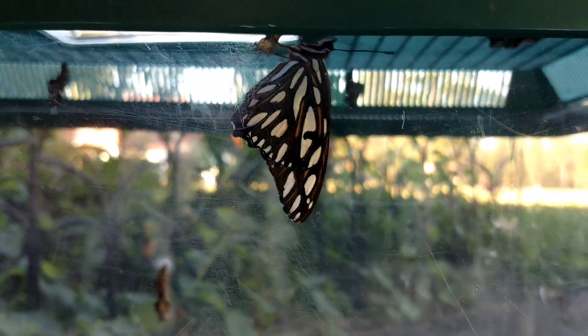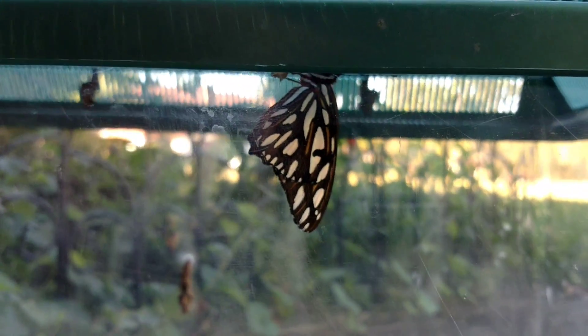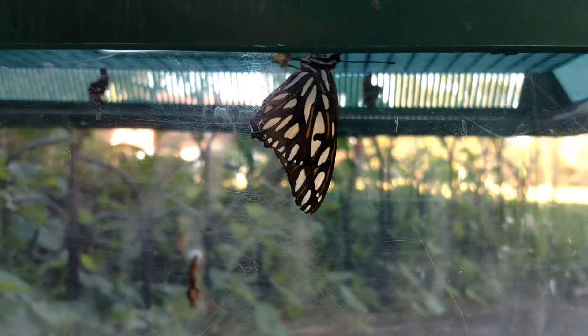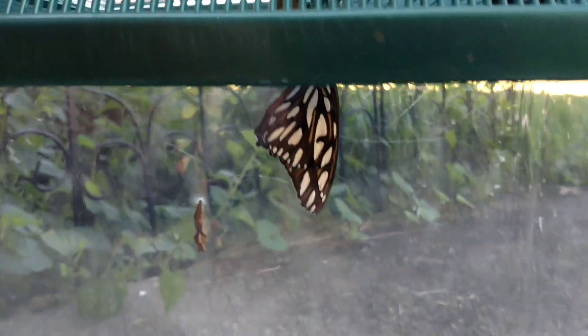There is a Gulf Fritillary butterfly that has eclosed, which means it's come out of its chrysalis. This is fall break so the kids aren't here. I've got several other chrysalises in there, so I'm not worried about them missing getting to see it fly away. I'm going to let this little guy go.